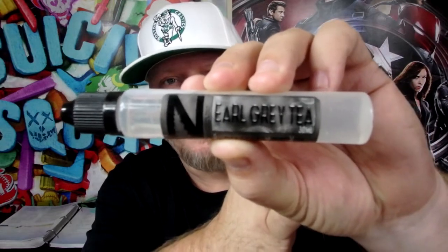Next up we're going a little bit out of my comfort zone with Earl Grey Tea — a smooth earl grey tea with a dash of cream, easily an all-day vape. I say it's out of my comfort zone because I have absolutely no idea what this is supposed to taste like.